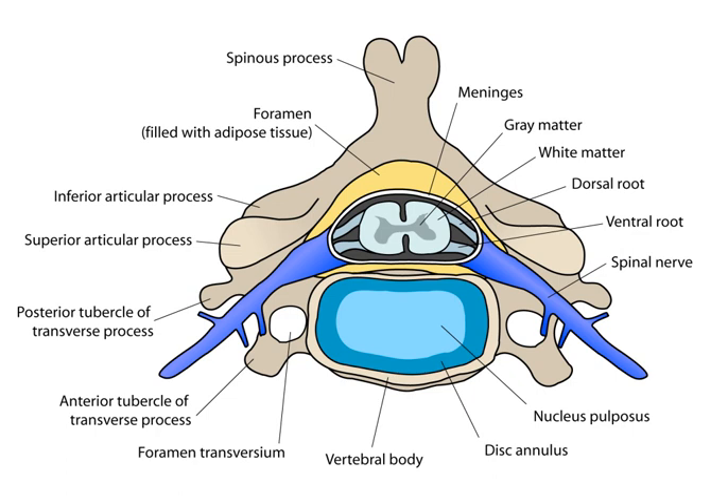The dorsal roots are afferent fascicles, receiving sensory information from the skin, muscles, and visceral organs to be relayed to the brain. The roots terminate in dorsal root ganglia, which are composed of the cell bodies of the corresponding neurons. Ventral roots consist of efferent fibers that arise from motor neurons whose cell bodies are found in the ventral gray horns of the spinal cord.